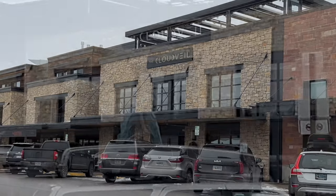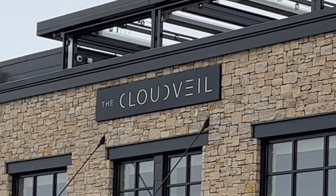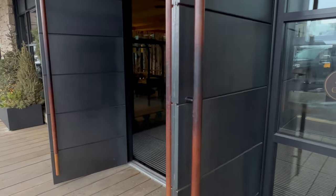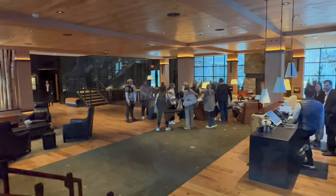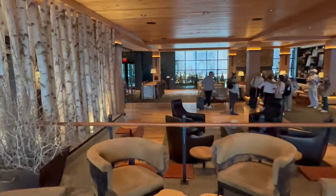In the very center of town is the Cloud Vale Hotel, a member of Marriott's Autograph Collection. The Cloud Vale is the newest and most luxurious hotel in the town of Jackson.